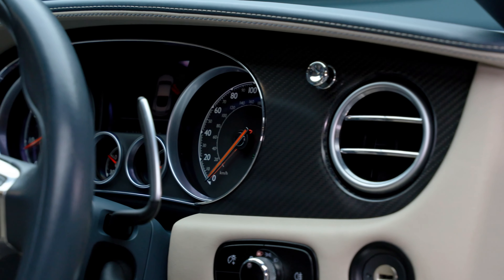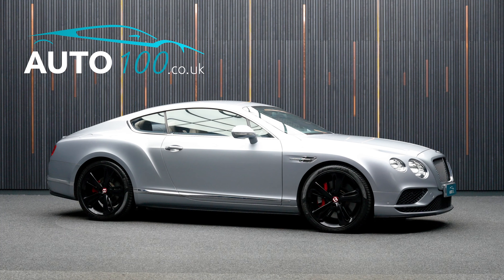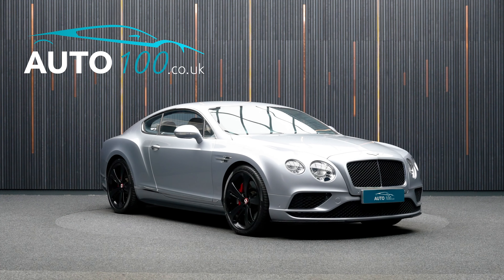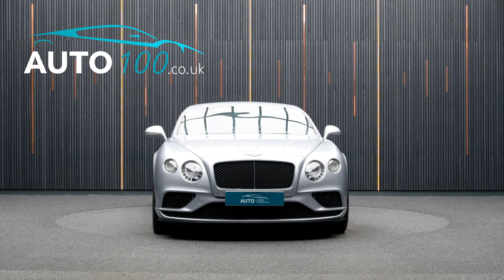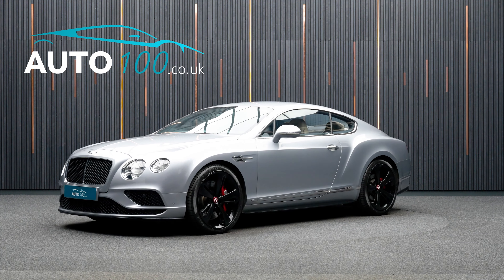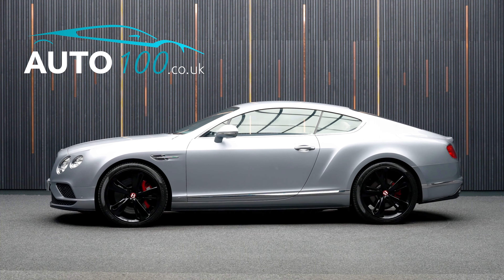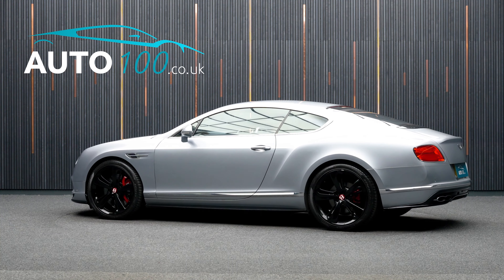This beautiful Bentley Continental V8 GTS is finished in a stunning colour combination of granite metallic with beige quilted leather upholstery with embroidered Bentley logo headrests. It rides on fabulous 21-inch directional sports design alloy wheels in black finish with red brake calipers, and also boasts additional factory options and Bentley main dealer service history.